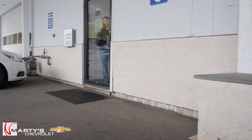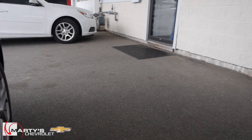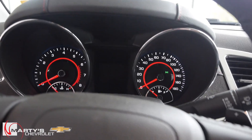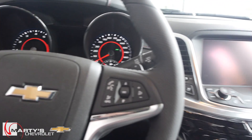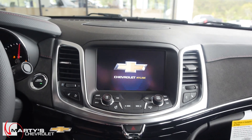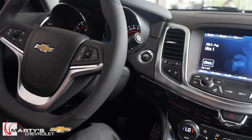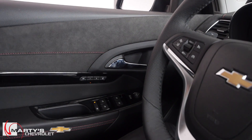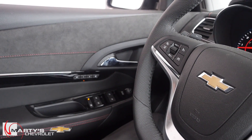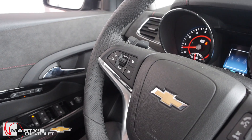You have keyless entry so just keep the key on you. I'll give it a little rev — yeah, that sounds pretty good. Let me crawl in here. You get push-button start — just tap that and all the electronics and gizmos power on. I'm going to run through this quickly, starting on the left side and working my way around. If you have any questions, comments, or concerns, by all means let me know.